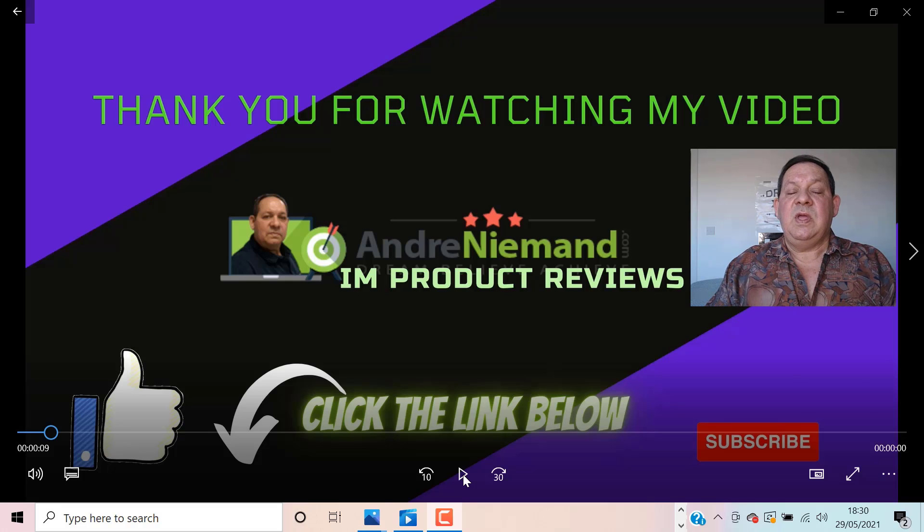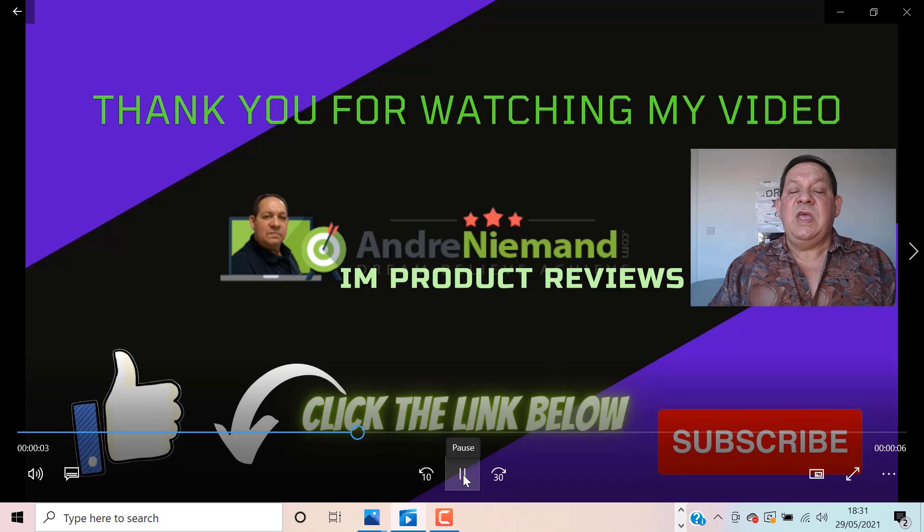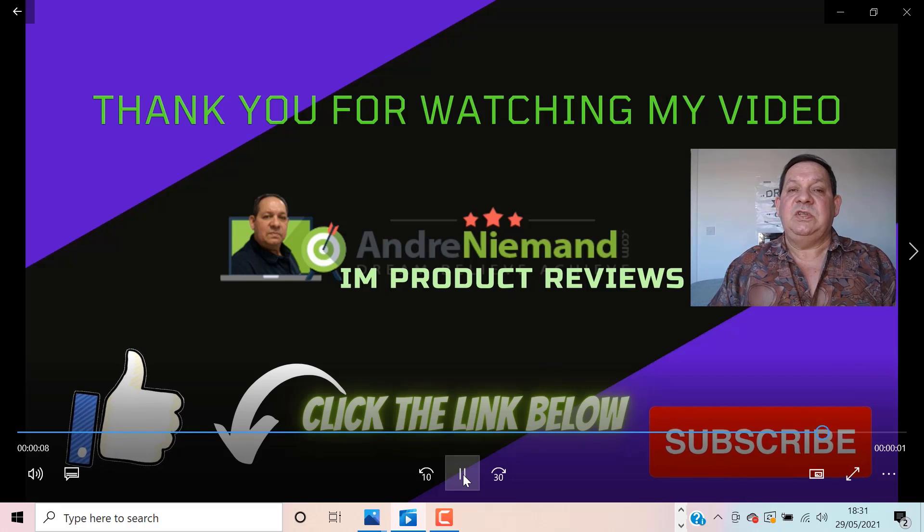Thank you for watching. I hope you've enjoyed it and I hope you're excited about these amazing bonuses. All you need to do is go to the link in the description, click on that link, and grab this product to get all these amazing bonuses. I'd also like you to like this video, share it, and subscribe to my channel so you won't miss out on future videos and the amazing bonuses I'll deliver in my next videos. Thank you.